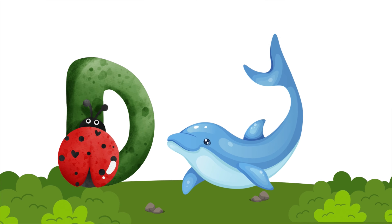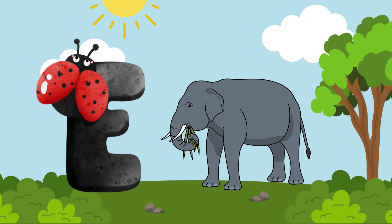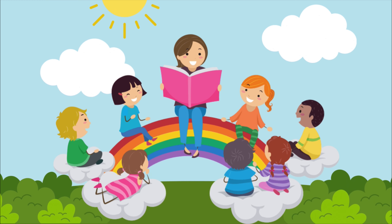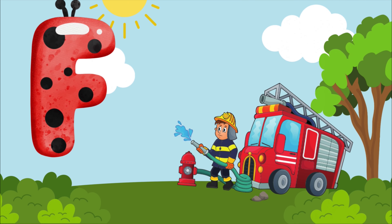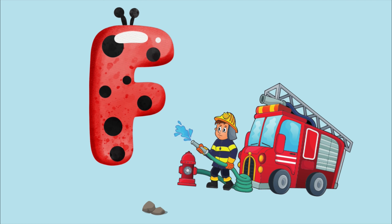E is for elephant, e-e-e-elephant. E is for elephant, e-e-e-e. F is for firetruck, f-f-firetruck. F is for firetruck, f-f-f-f.